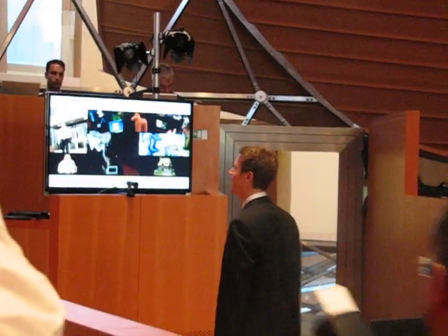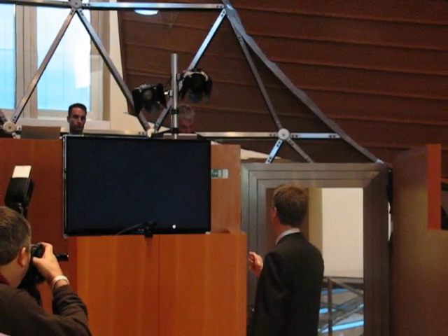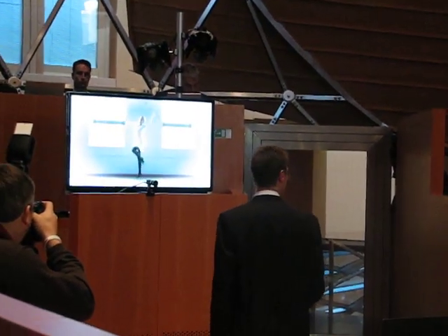Nothing just works by holding up your hand like this — after a second it stops. Let's play another video. Here is a demonstration of some technology I'm going to talk about in a second.